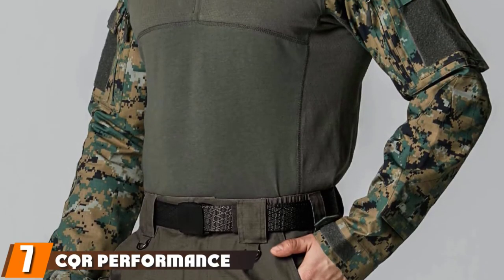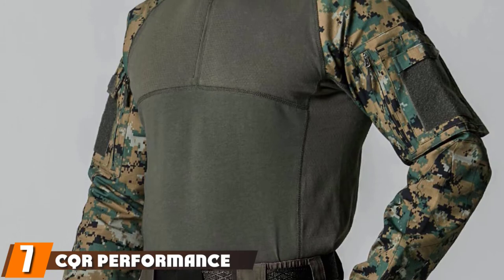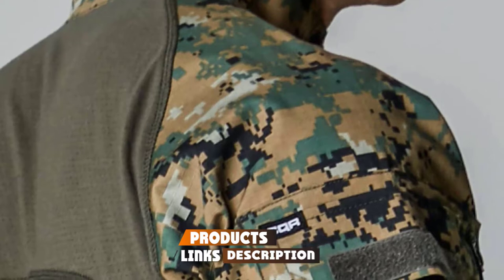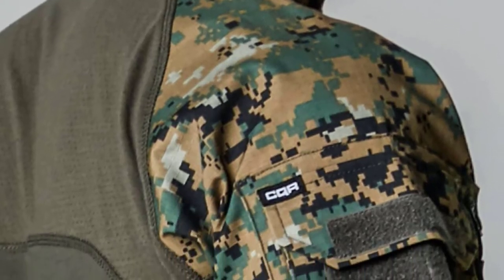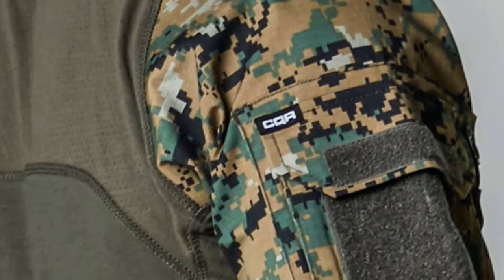Moving on to the next, at number seven, we have the CQR Performance Combat Tactical Shirt. The CQR Performance Combat Military Shirt was greatly influenced by how traditional military uniforms were designed back in the day, then redesigned suitably for our modern day-to-day tactical use.